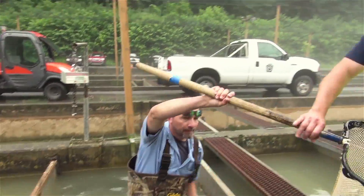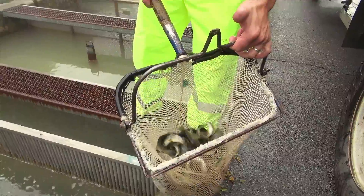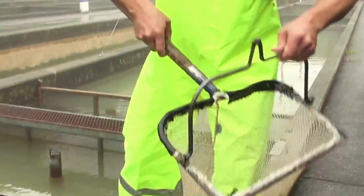Then they'll hand them up to the stocking truck driver and she will put them into the stocking truck where she has specific tanks designated for each nursery and different species of fish. Once those fish are loaded, they're ready to go to the nurseries. We're loading up both brook trout and brown trout, which are roughly 2 to 4 inches in length. The approximate age of these fish is roughly 8 to 10 months.